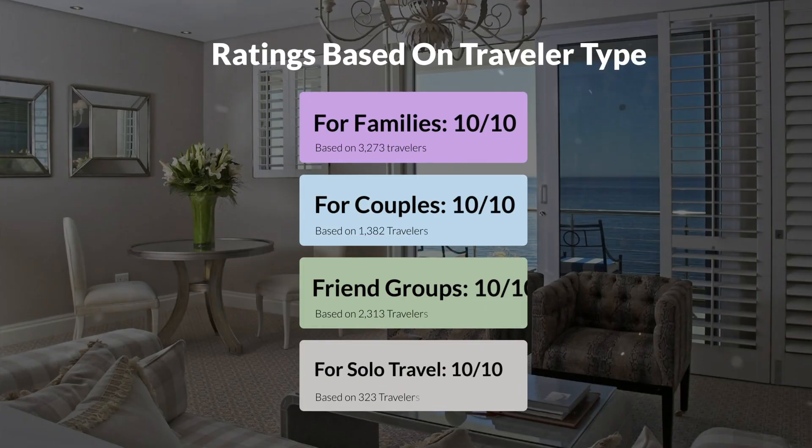Now, let's move on to our personal ratings for this hotel, depending on the type of traveler. For families, 10 out of 10. For couples, 10 out of 10. For friend groups, 10 out of 10. For solo travel, 10 out of 10.